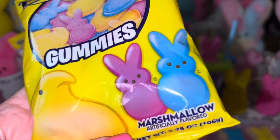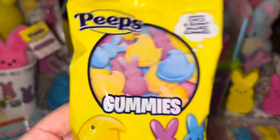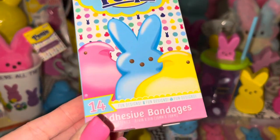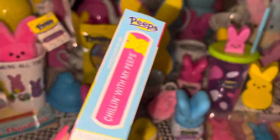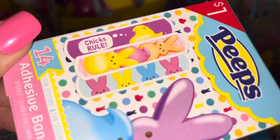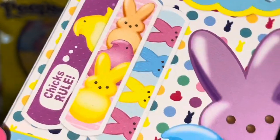I also got these Peeps gummies from Walmart — they're chick and bunny shaped. They look super yummy and very sugary! And from Target's dollar spot I got these Peeps band-aids for $1. This one says 'Chilling with my Peeps' and on the back it shows 'Chicks Rule' with little bunnies and different colored chicks — so cute!